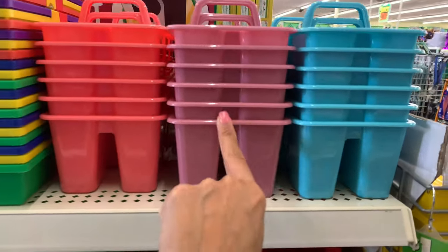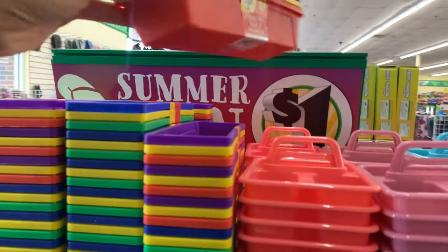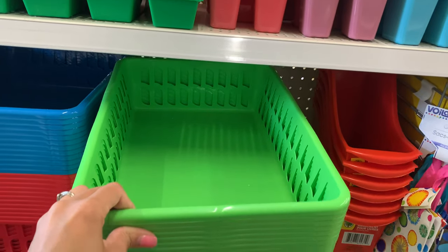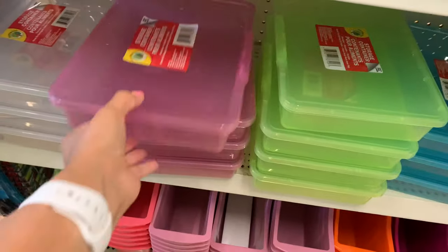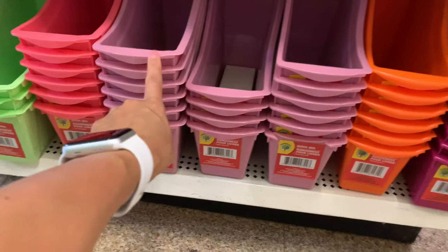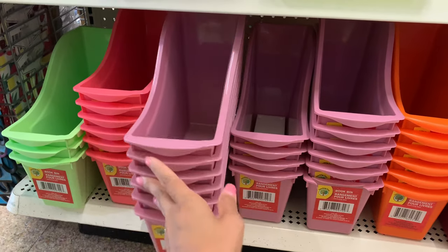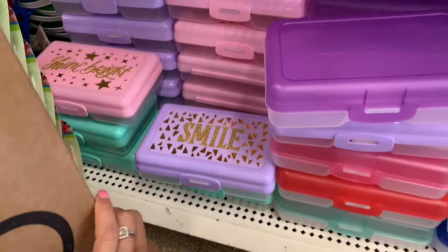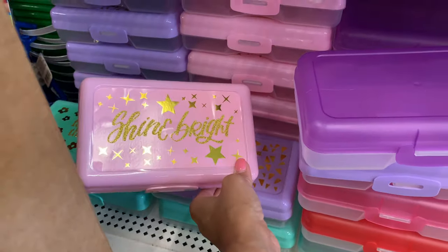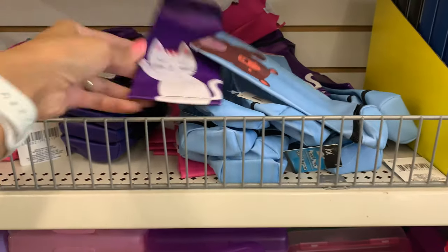Over here they have a bunch of storage items. These colors are new — I've never seen them — they're mini little storage containers you can put crayons and markers in. They also have storage trays, larger baskets for paperwork, and some really cute storage containers in new colors I've never seen. There are book bins in a pretty green color, and pencil boxes that say 'Smile,' 'Favorite Things,' and 'Shine Bright,' which are really cute. They also have pencil pouches.